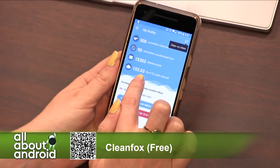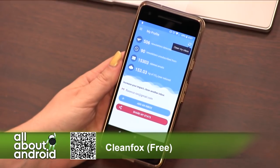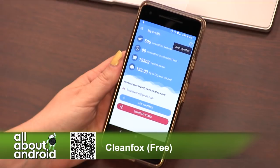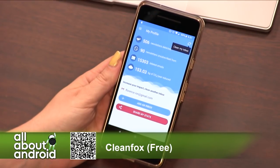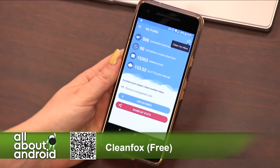How does it know how many emails you've deleted? Because it scans all of your inbox — you give it access to scan everything. But if you deleted it, shouldn't it not be in your inbox? Yeah, but it deleted them for me. Oh, I see — it deleted them and told me how many it deleted.